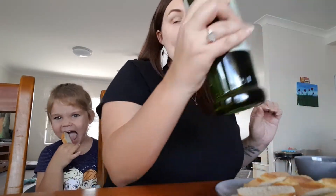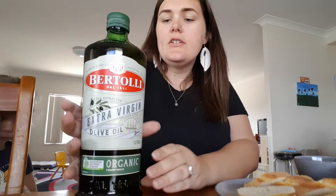Today for Mouth of Mums I am reviewing the Bertolli extra virgin olive oil in the organic fruity taste. This is a one-litre bottle which retails for $20. For good quality oil, I'd say that's fairly reasonable.